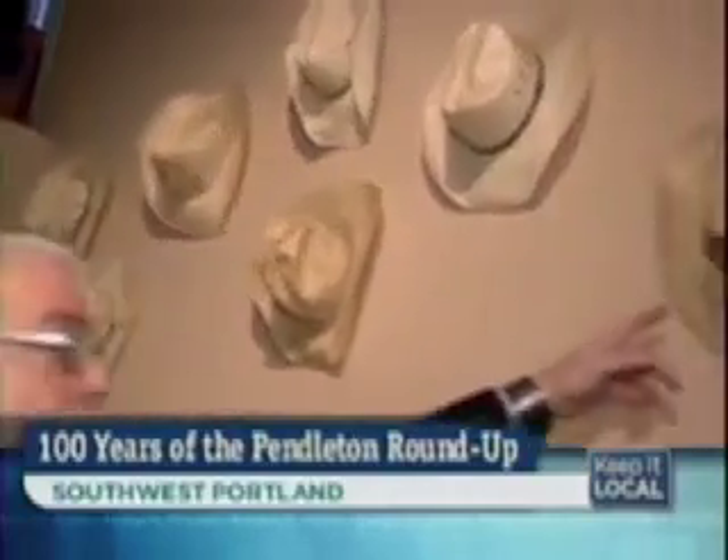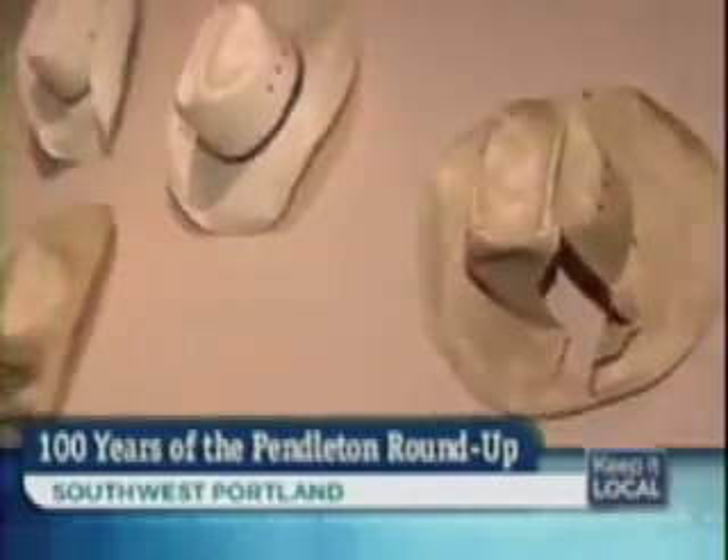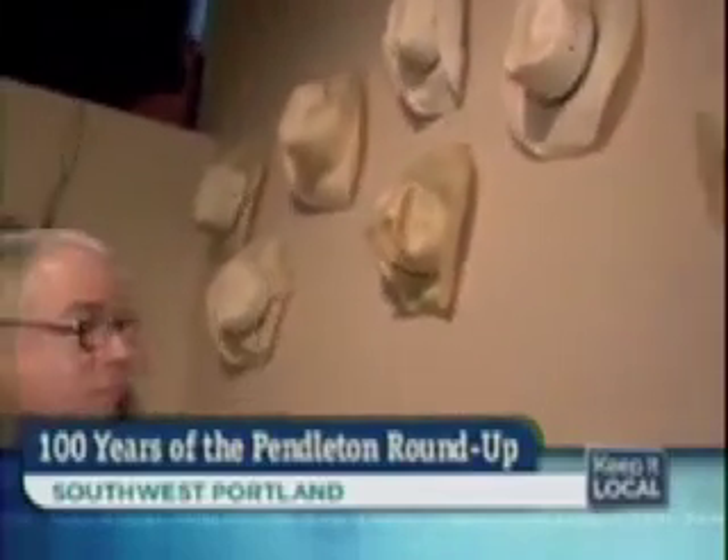Let's talk about those cowboy hats up there. These hats are normally on the wall at the hotel. All of them were worn in the Roundup Arena and typically show damage from a fall. It's the real thing.